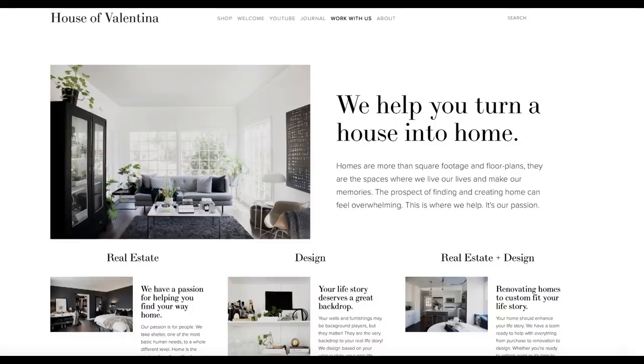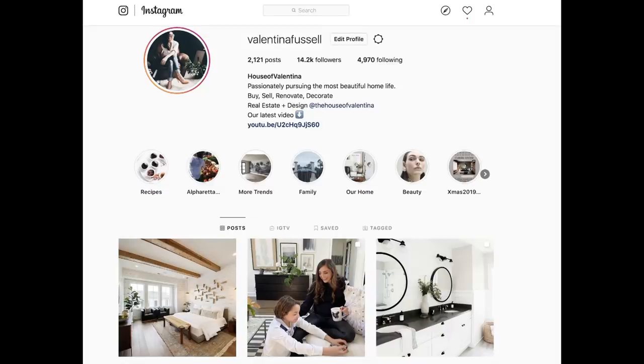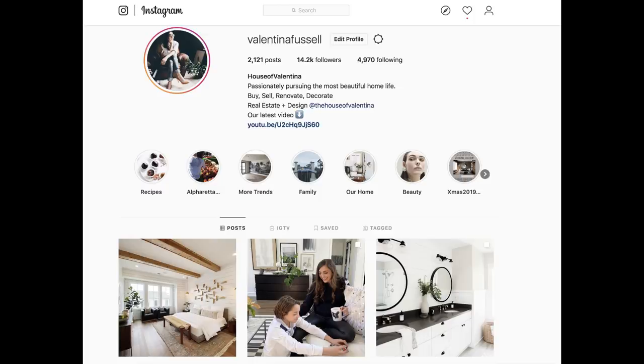Write a note down in the comments — tell me which tip is your favorite, and share your own tips for saving money and getting that high-end look. If you haven't subscribed yet, please do and give us a thumbs up. You can visit us at houseofvalentina.com, find us on Pinterest for pictures from this video, and on Instagram — I have my personal account Valentina Fussell and the House of Valentina account for real estate and design. We help clients buy, sell, renovate, and decorate homes in the Atlanta area.